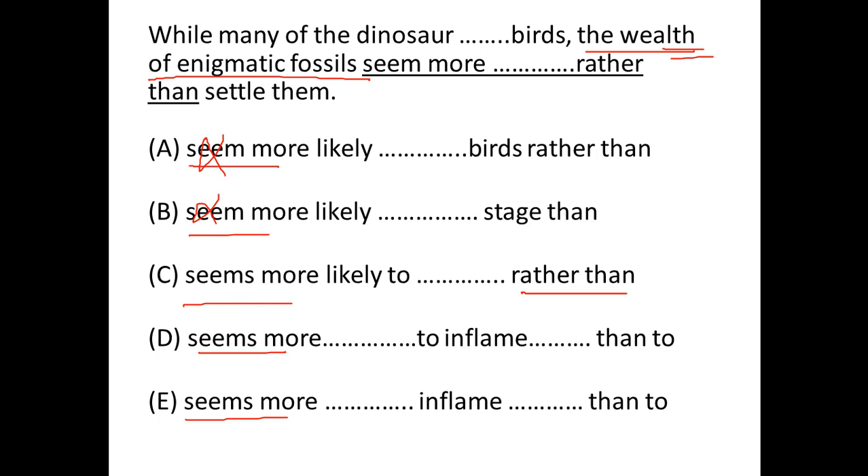Now if you look at the last word, it says: rather than, than, to, than to. In option C we have 'more,' so it's 'x more than y' or 'more x than y' — we don't use 'more rather than.' So eliminate C.